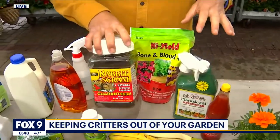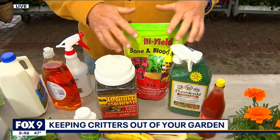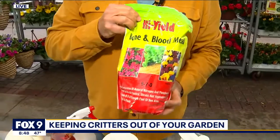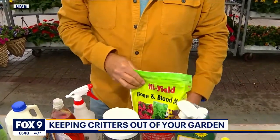For repellents, there's granular and also liquid. The liquids need to be reapplied after rain. Also, some sort of a smelly fertilizer like blood and bone meal or milorganite keeps lots of little critters away.